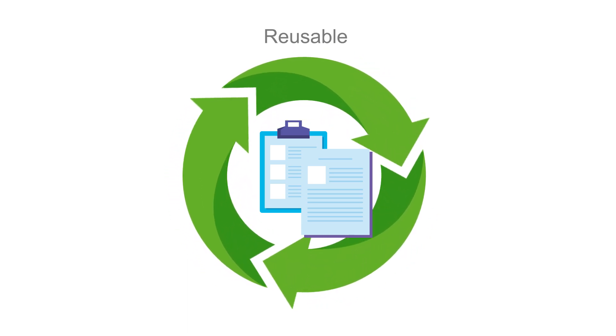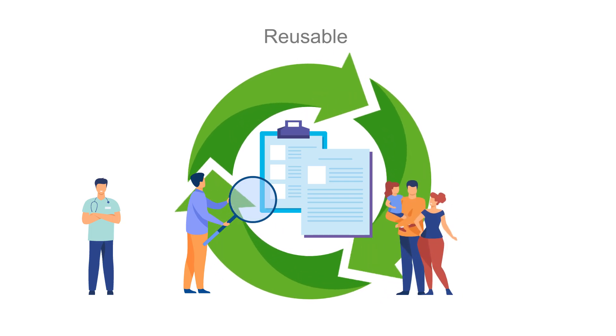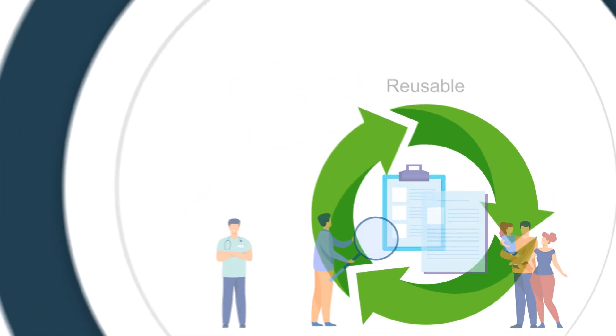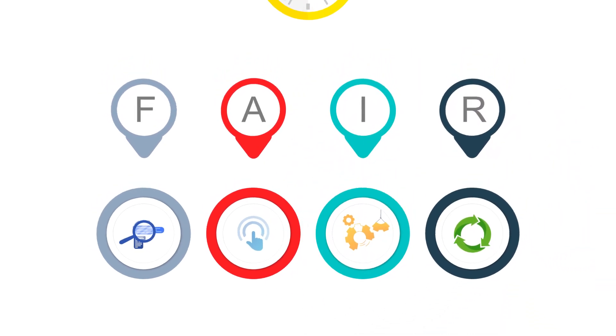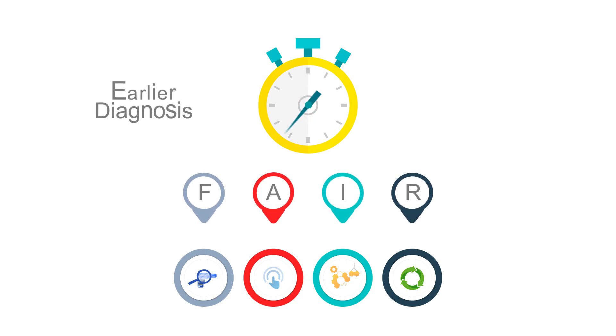Reusable means that data can be used more than once — for research, but also by healthcare professionals, regulators, families and, most importantly, patients themselves. Following these principles will speed up substantially the progress towards earlier diagnosis and innovative treatments.